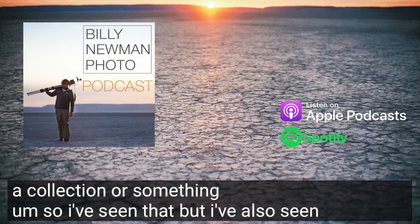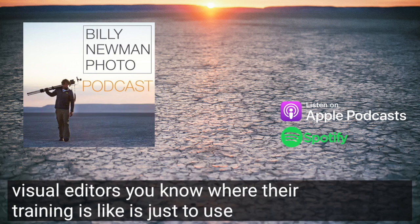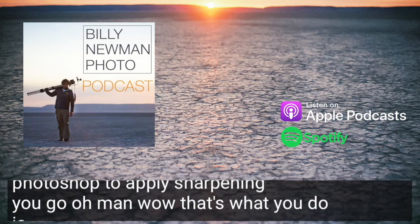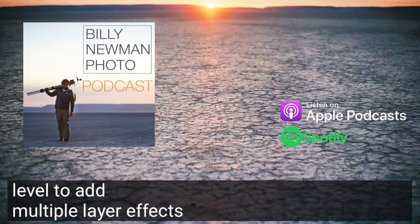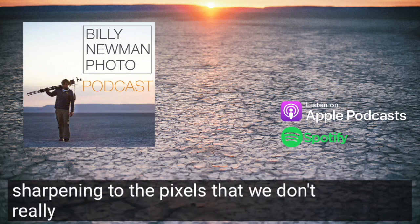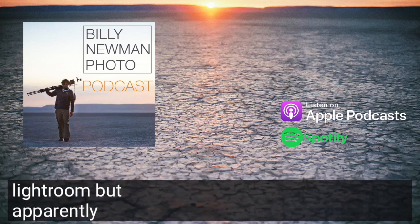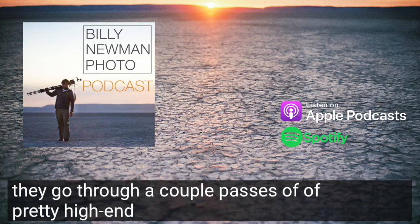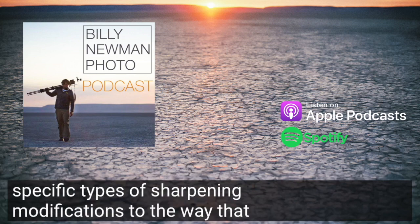I've also seen really talented visual editors whose training is just to use Photoshop to apply sharpening. Their work is to use Photoshop at a really high level to add multiple layer effects into a channel so that you can apply a type of sharpening to the pixels that we don't really understand or use. I'm sure it's quite good compared to just the slider in Lightroom.